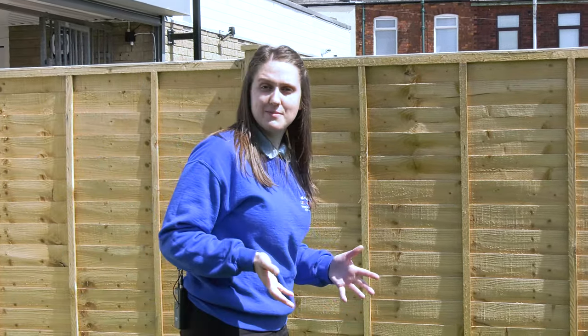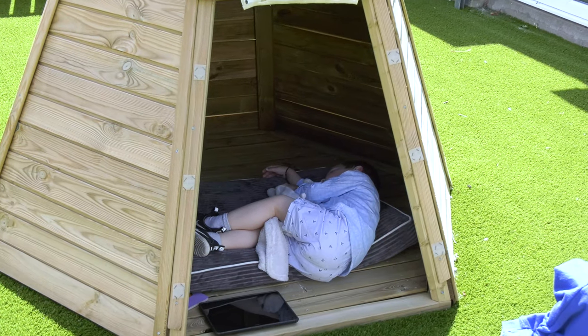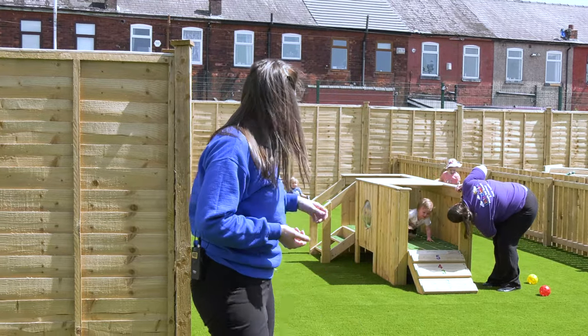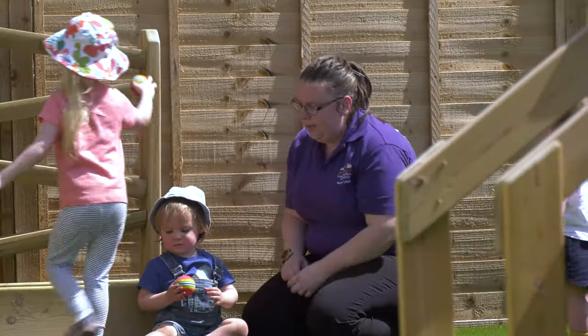We have the luxury of amazing outdoor spaces at Lee. Here is the under-twos garden and as you can see it's a fantastic resource for our little ones. Here you can see in the teepee our little fellow here is fast asleep enjoying outdoor play in the sun. How wonderful. Over here we've got our crawl through tunnel — you can see our children developing their physical skills here, which is fantastic.